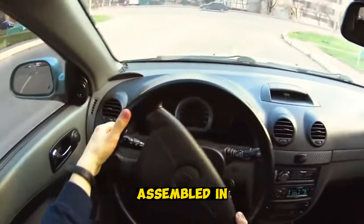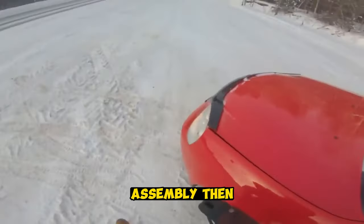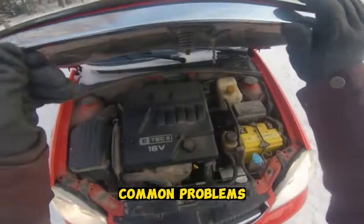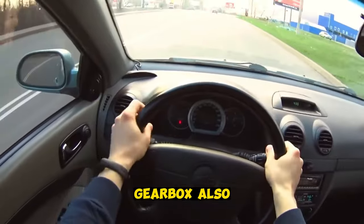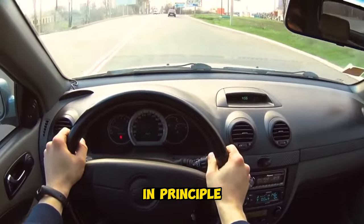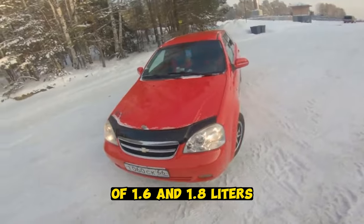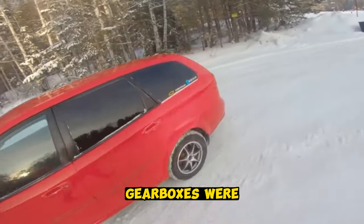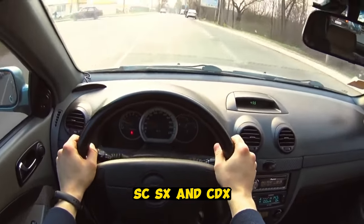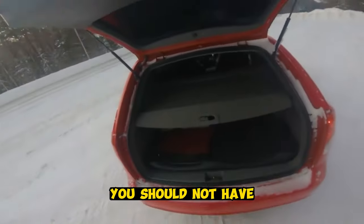If the car was assembled in the CIS, there are complaints about the quality. If it is a Korean assembly, there will be a minimum of problems. The most common issues are the rocker on the manual gearbox, the steering rack, and valve cover gaskets. But all motors are inherently reliable. In the domestic market there were two petrol engines of 1.6 and 1.8 liters, with both manual and automatic gearboxes. There were three configurations: SC, SX, and CDX. With the right choice of car, you should not have any problems with it.